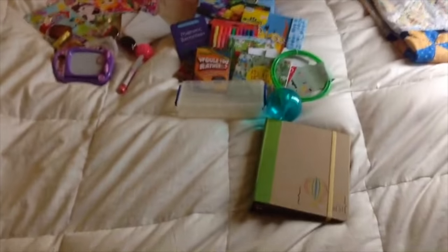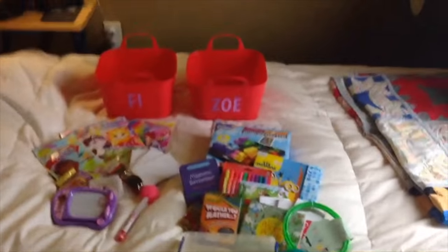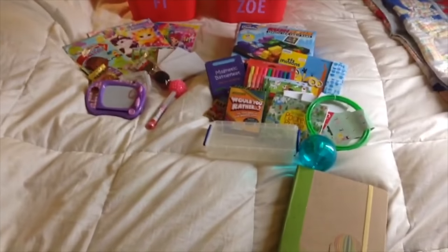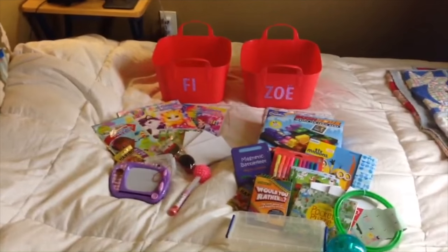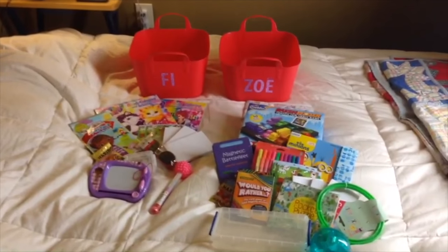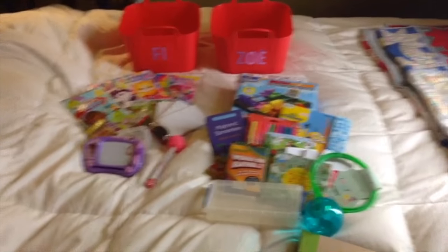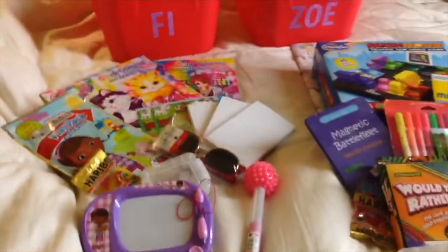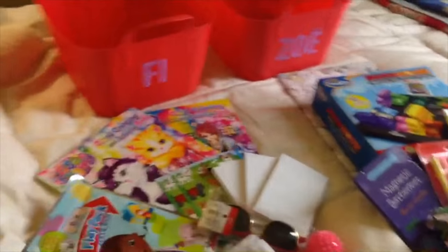I wanted to make a quick video that talks about travel activities for kids. We are going on a ski trip in a couple days and we have a two-year-old and a ten-year-old. Usually when we take a long car drive I try to pack fun activities. This does not mean I spend a ton of money — a lot of this stuff are just great finds from the clearance dollar section of Target, stuff the kids have forgotten about.